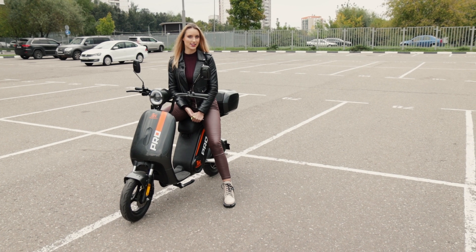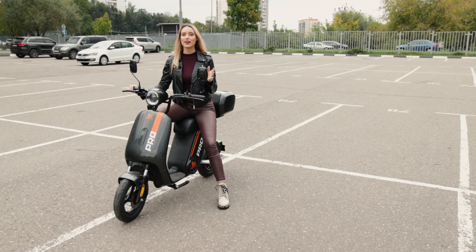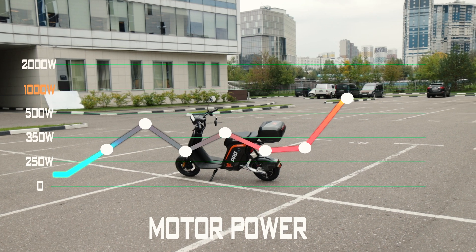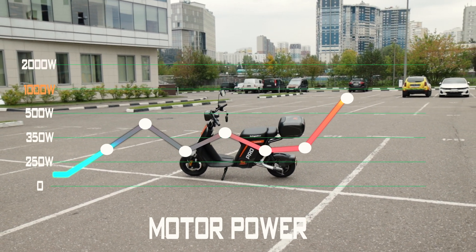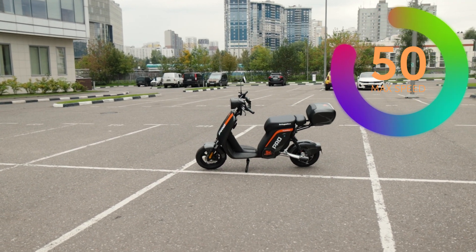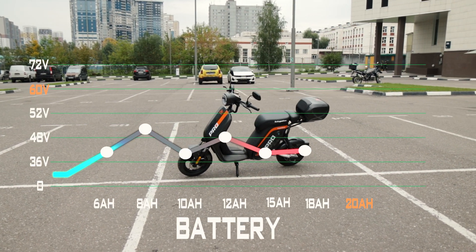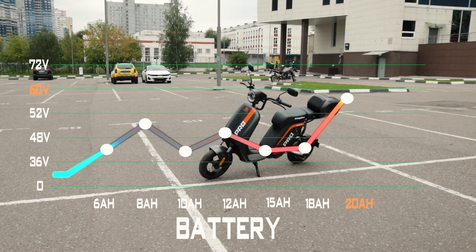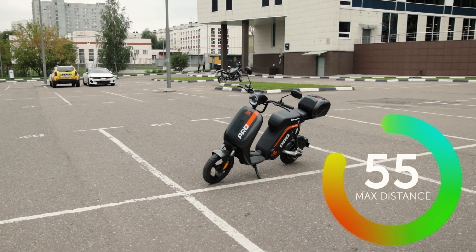В этот раз зверь у нас немножко поскромнее. Электромопед Kuga Kirin V-PRO. Для такого мопеда мощность мотор-колеса не то чтобы большая – всего 1000 Вт. Тем не менее, производитель заявляет, что он может разогнаться до 50 км в час. Динамично разгоняться Kirin V-PRO может благодаря аккумулятору с напряжением 60 Вольт. А емкость 20 Ач позволит проехать около 55 км на одном заряде.